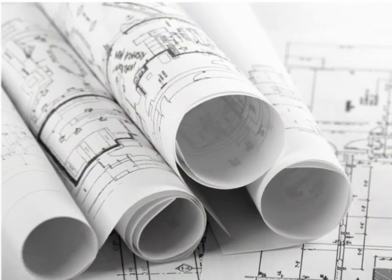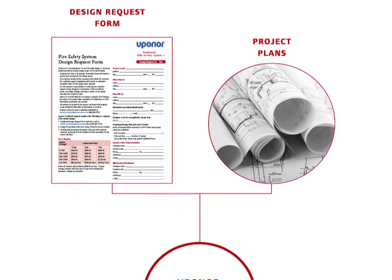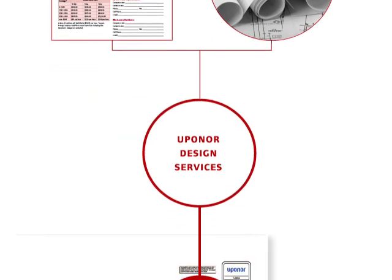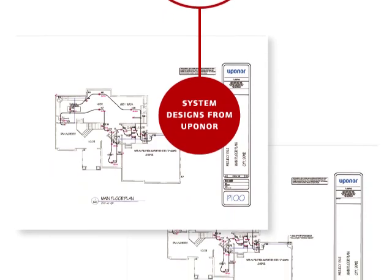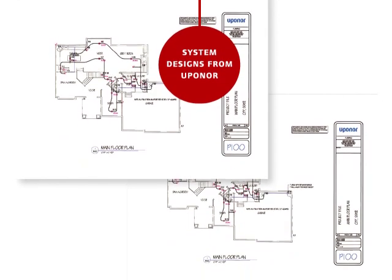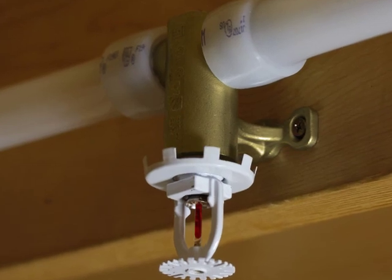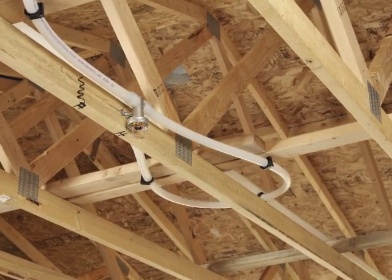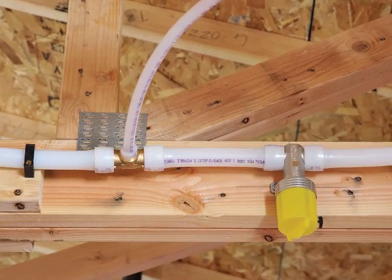Fire sprinkler system design is easy with Uponor's experienced full-service design department. We can create custom installation plans for your project that ensure the most efficient use of materials and maximize system performance. Simply provide your building blueprints or CAD files and the Uponor Fire Safety Design Team will create the most efficient sprinkler system for you, including a product list and detailed instructions for a minimal cost.